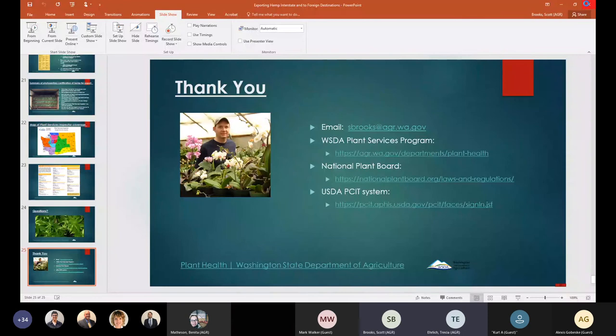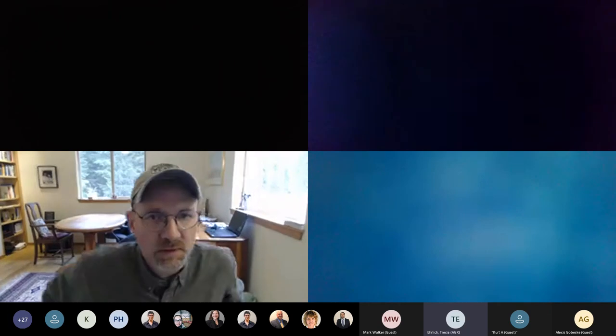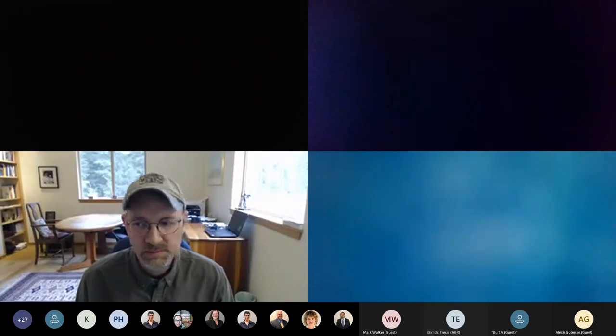Thank you so much for that — very informative. Does anyone in the crowd have a question to put in the chat box? We have a question about anticipated rulemaking. The best answer right now is we'll see if David has any insights when he presents from food safety. We're still digesting things and will be talking about timelines in the coming days.